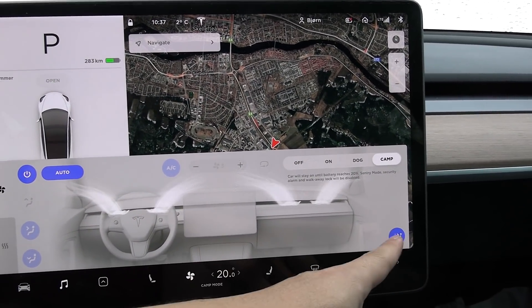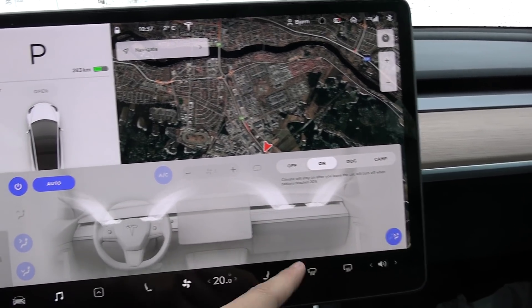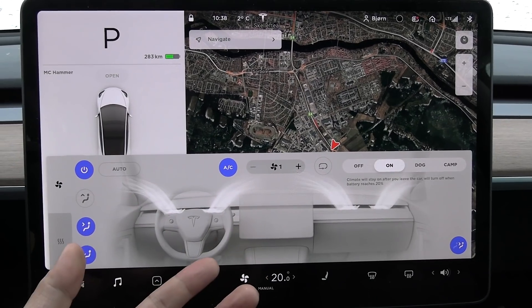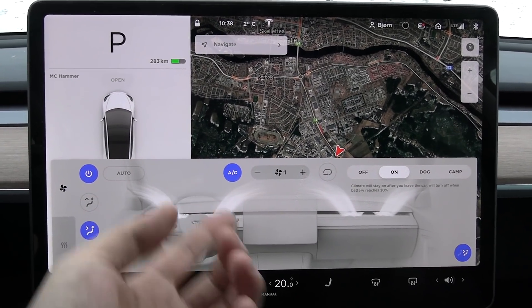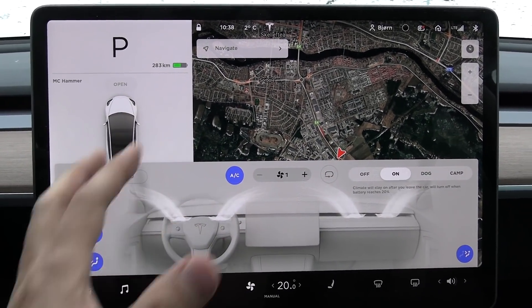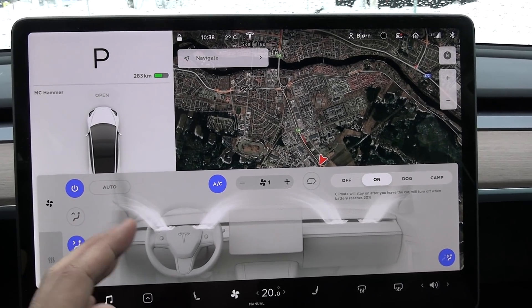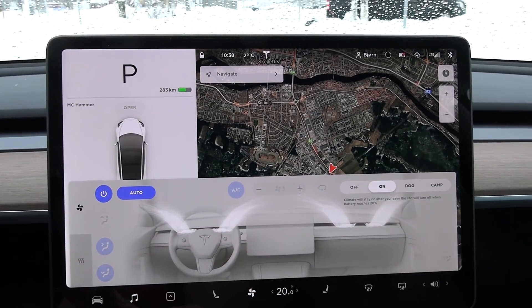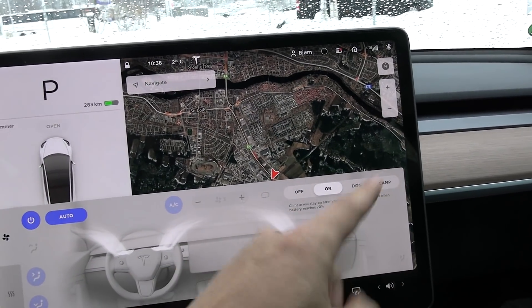It remembered all the settings I had. Whereas if you use keep climate on and tweak something — like I used to do in the past, trying to go a little lower, tweaking it so it's not too loud — it only works for half an hour, then it resets back to default. So the camp mode is nicer.